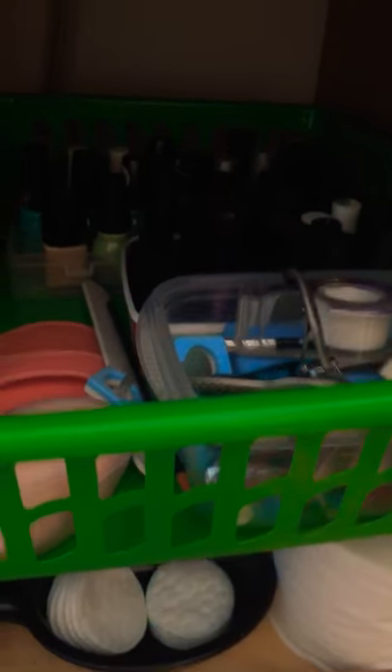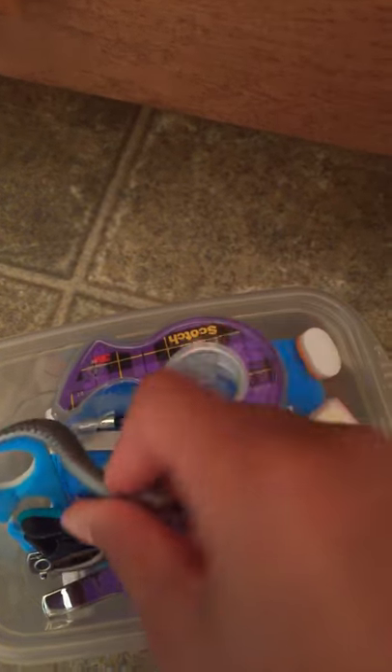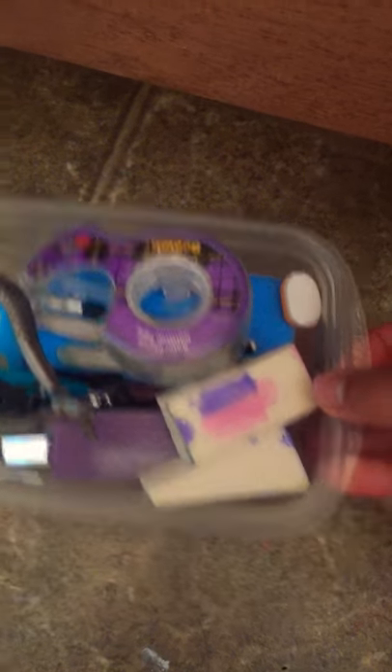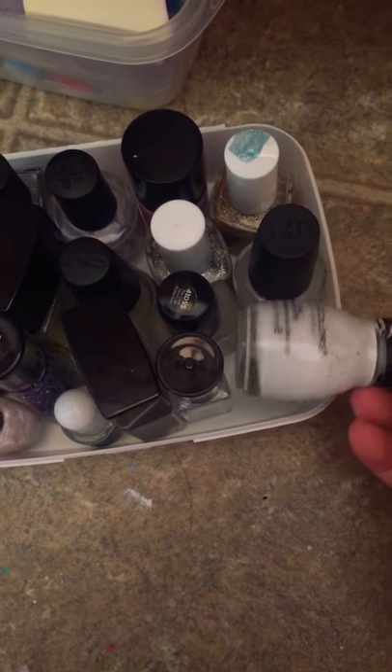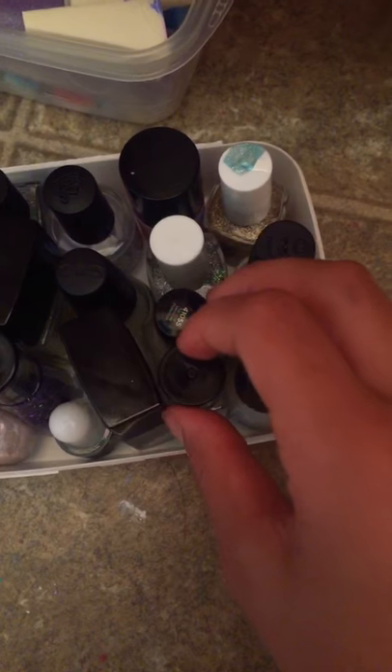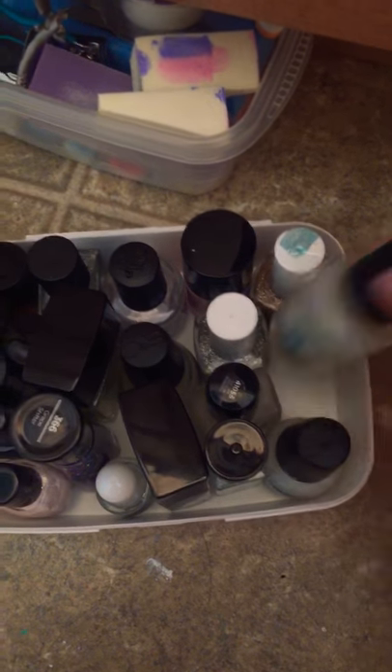In this green bucket I store literally everything I have. Right here are all my nail tools — my little cuticle clipper, files, sponges to clean tape, stuff like that. This other container is kind of heavy — I keep special things in it like glitter nail polishes, liquid latex, top coats, cuticle oils, small nail polishes, flower design things, and glow in the dark nail polish top coat.